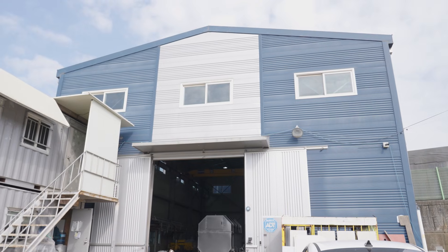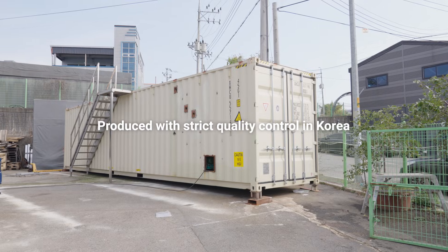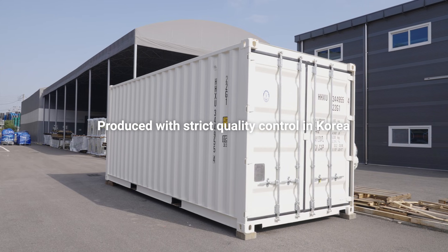every system is produced under rigorous quality control and the expertise of our engineers. Before shipment, each product undergoes strict inspection to guarantee the highest performance and reliability.